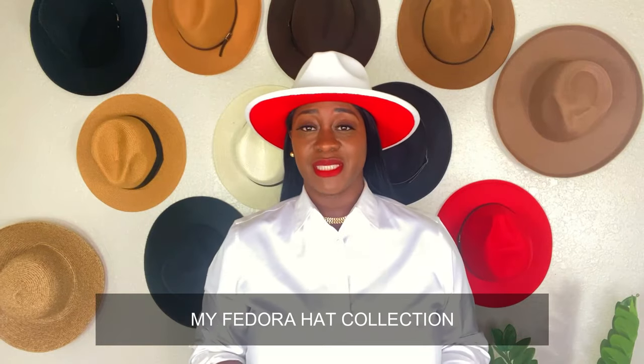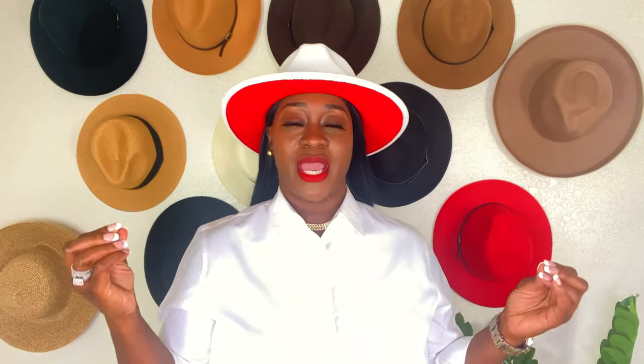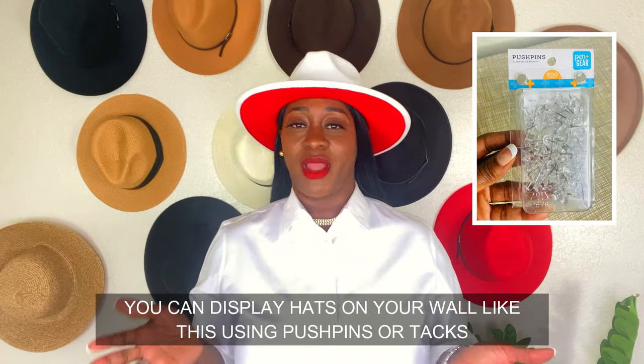If you have on a very dry, boring outfit, you can instantly throw on one of these fedoras and instantly elevate your outfit just like that. These hats are very, very essential to have in your wardrobe if you are a fashionista. If you own at least one or two, it can instantly elevate your outfit and make it look really, really nice.